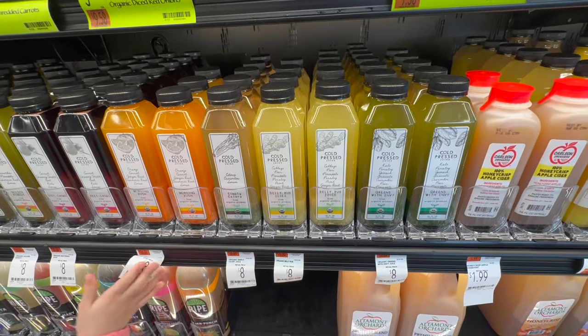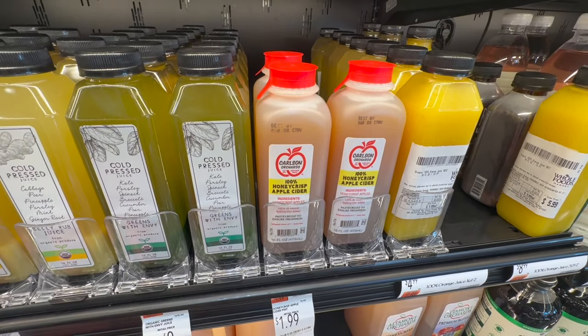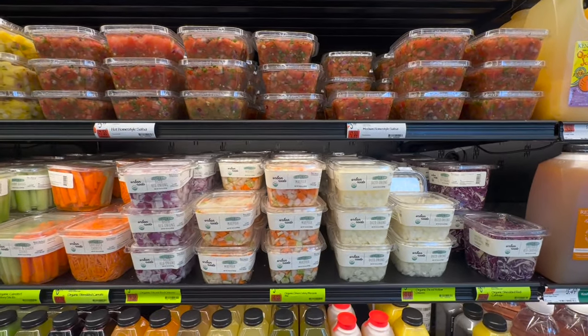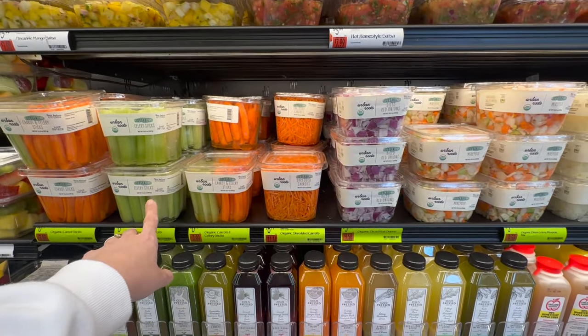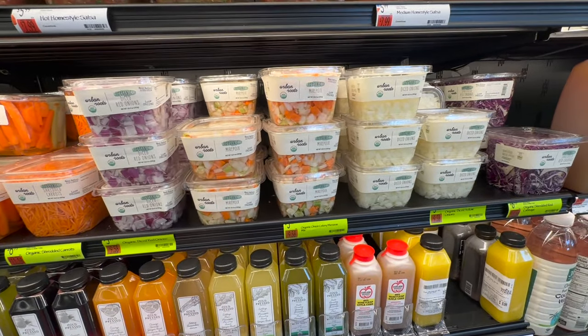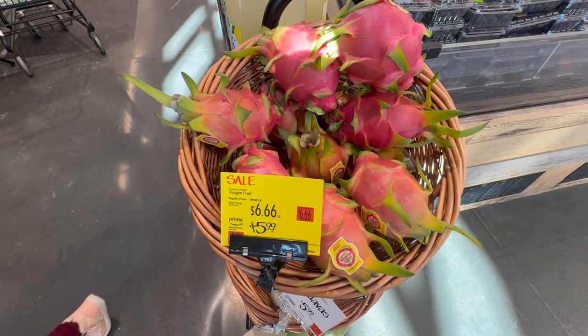My son loves Honeycrisp apples, and they have a Honeycrisp apple cider for $1.99. They also have pre-cut veggies, salsa, pico de gallo, and pineapple mango salsa all ready to go. I like to get pre-cut stuff if it's at the right price; if not, I'd rather just chop it myself since I just got a new chopper.